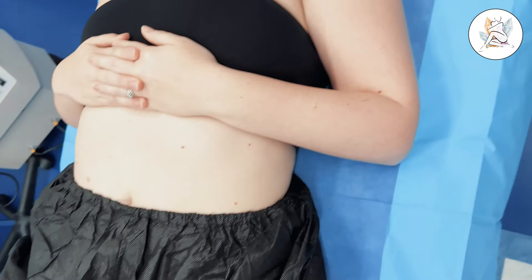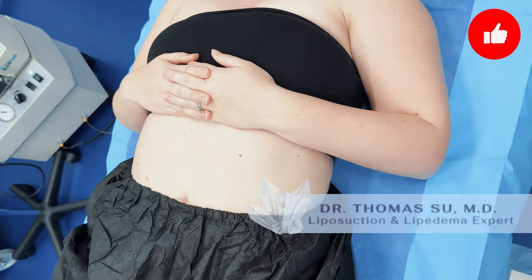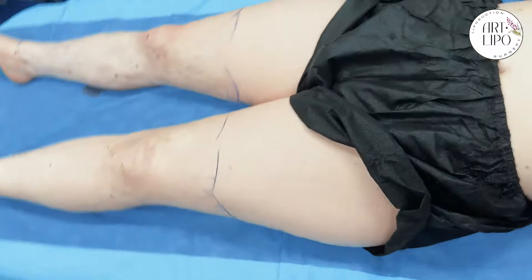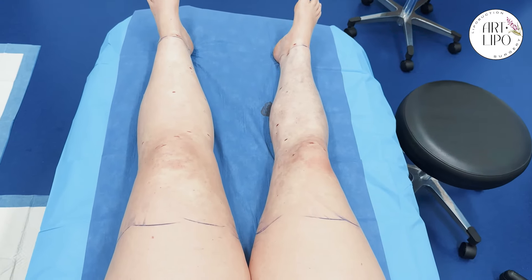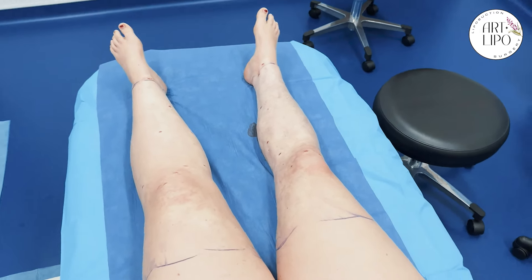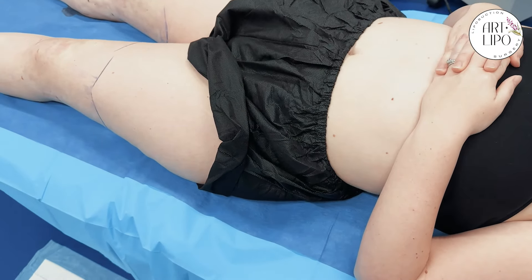Hey Lisa, how are you doing? Good. For those of you out there, we just completed some lipedema liposuction over the legs. And the right leg is what we did. So Lisa, can you tell us why you wanted to do this? What was the reason?